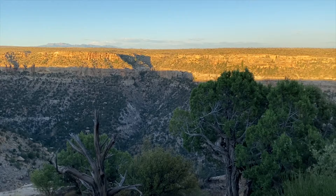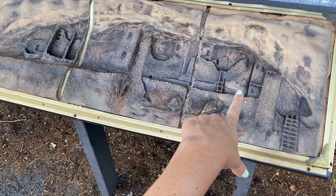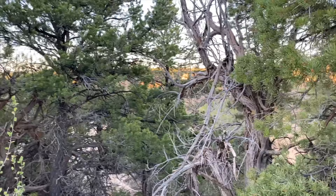Catching magic hour vibes here in Colorado. This is an interesting depiction of what the dwellings look like, but a lot of these pathways are closed, so we can only see them from the viewpoints and not go inside.